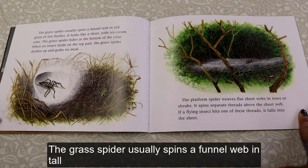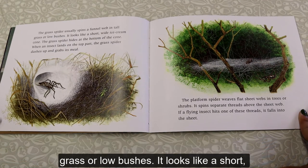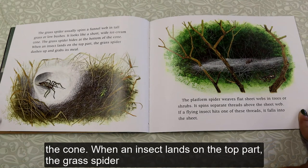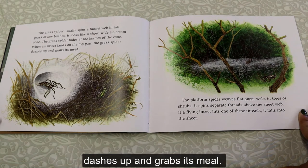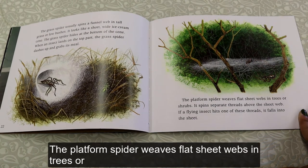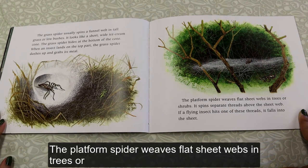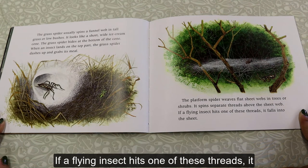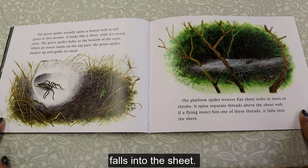The grass spider usually spins a funnel web in tall grass or low bushes. It looks like a short, wide ice cream cone. The grass spider hides at the bottom of the cone; when an insect lands on the top part, the grass spider dashes up and grabs its meal. The platform spider weaves flat sheet webs in trees or shrubs. It spins separate threads above the sheet web, so if a flying insect hits one of these threads, it falls into the sheet.